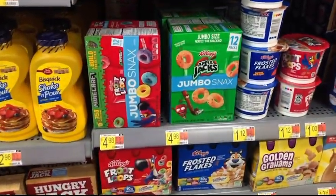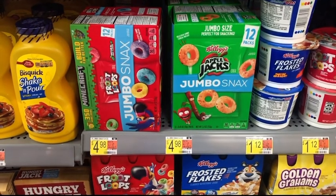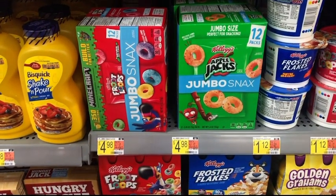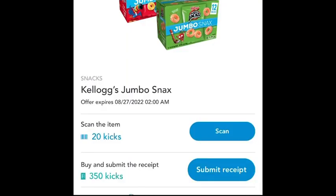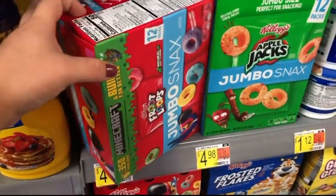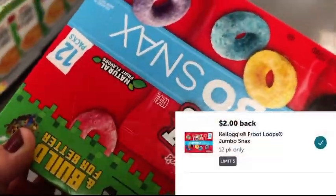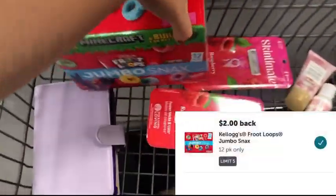Next, we're picking up some Kellogg Jumbo Snacks priced at $4.98. I'm going to scan on Shopkick for 20 ScanKicks and submit for 350 BuyKicks, totaling $1.48 back. Then submit to Ibotta for $2 back, making the final price for this box just $1.50.